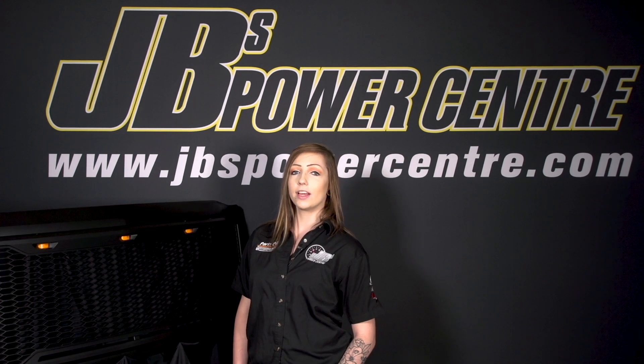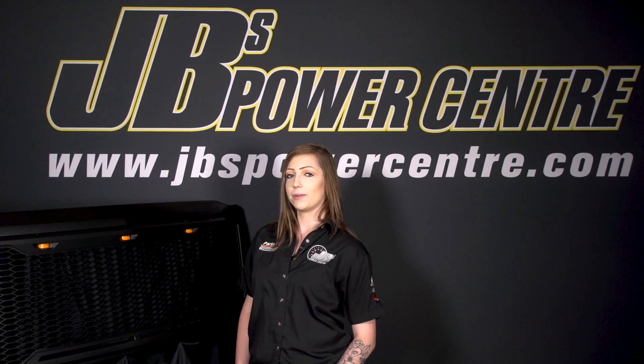Get your new Impulse series grill in store or online at jbspowercenter.com.